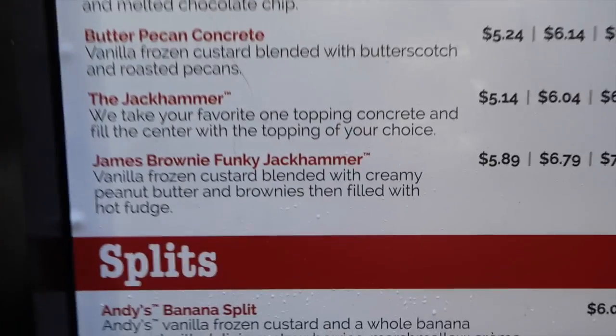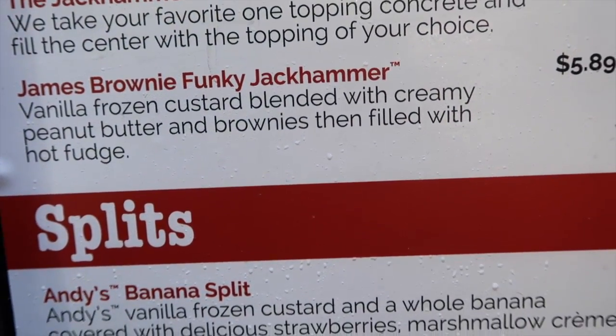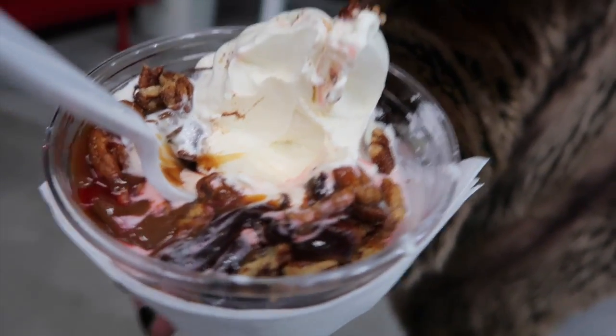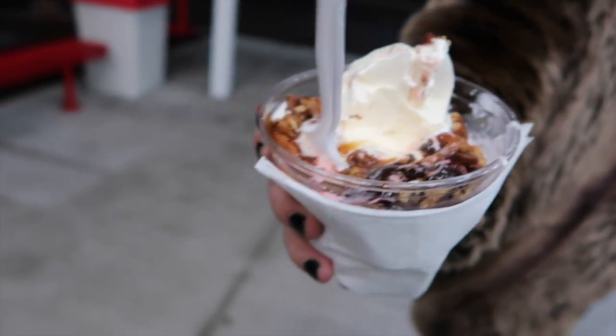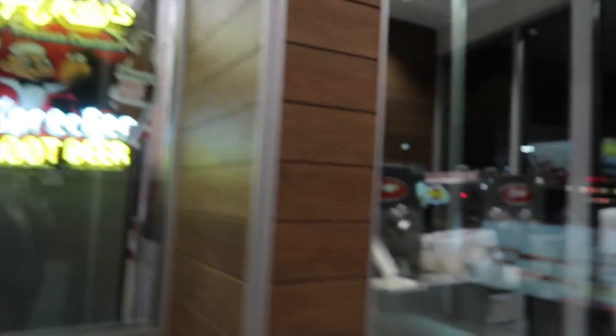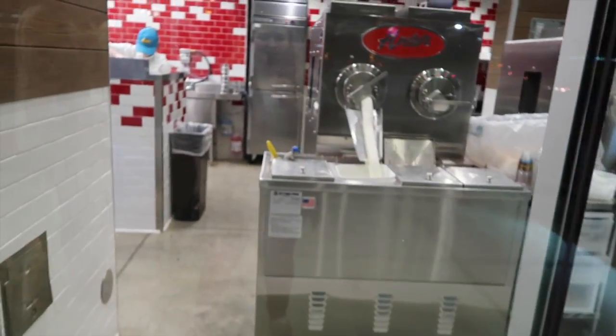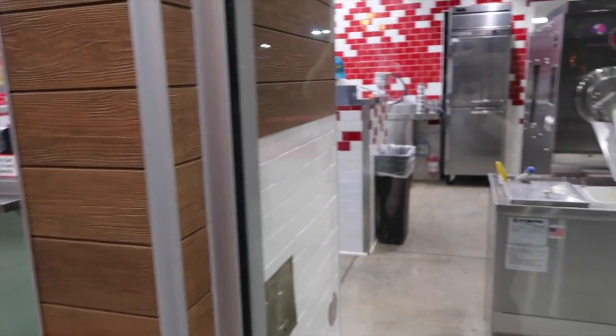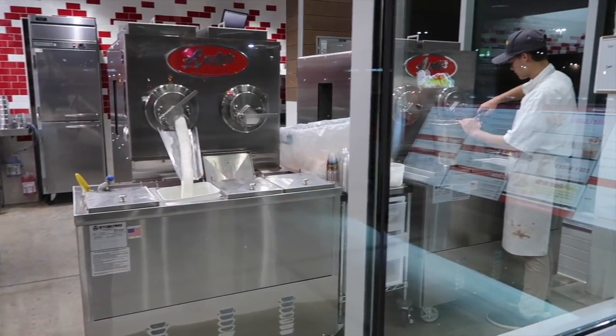I think I'm gonna get the James Brownie funky jet for dessert. Look at it, it looks so yummy — look at all that goodness. Alex, you're lucky! There's the frozen custard. Oh hi reflection, how you doing? Looks good!